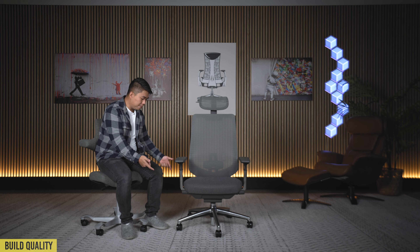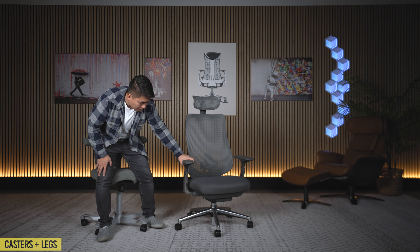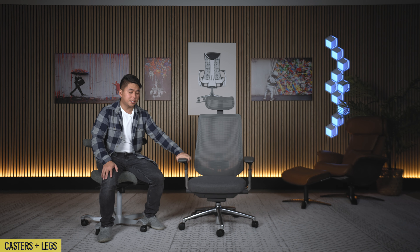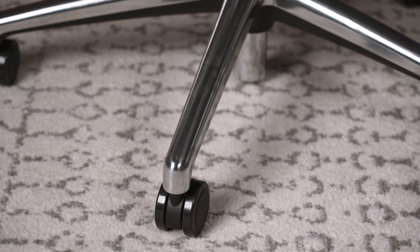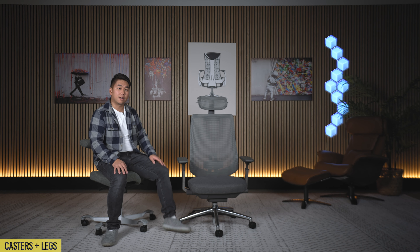Now let's break down the chair from the bottom working our way up. The casters are okay — they roll fairly well, and when you put weight on them they roll a little bit better. Not the best casters I've seen but they get the job done. The legs are made out of metal but they're a little bit rounded, so they're not the best solution for people who like to put their feet up on the legs when they sit — it slides off pretty easily.